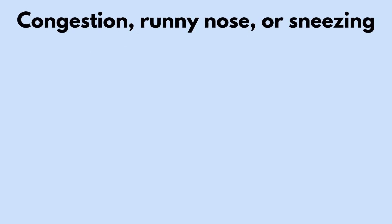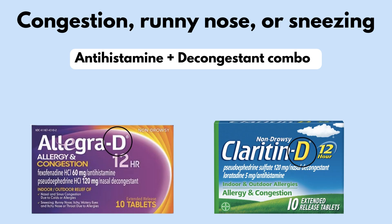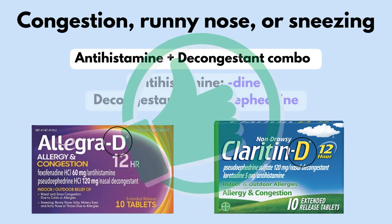For congestion, a runny nose, or sneezing, studies show that combination products containing a decongestant and an antihistamine are superior to either agent alone. This includes drugs such as Allegra-D and Claritin-D, where the D stands for decongestant. We mentioned earlier that phenylephrine is useless; however, pseudoephedrine, a different type of decongestant, is effective. When looking for it, you'll have to go directly to the pharmacy because it is kept in the back due to the risk of abuse. That's why this combo gets a thumbs up.